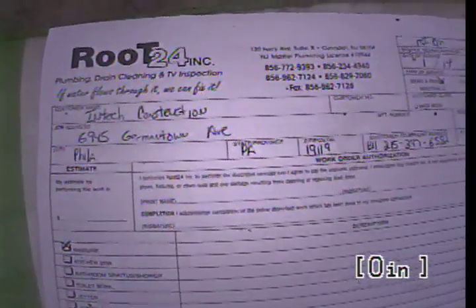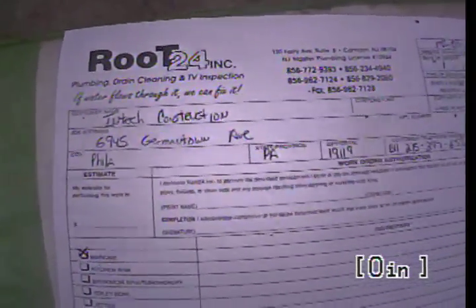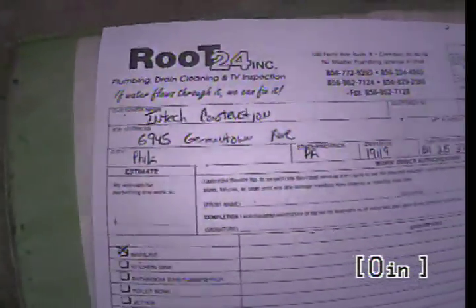We're here at 6945 Germantown Avenue in Philadelphia, Pennsylvania. We're televising a 6-inch line into the ditch out to the manhole. This is for Intech Construction.